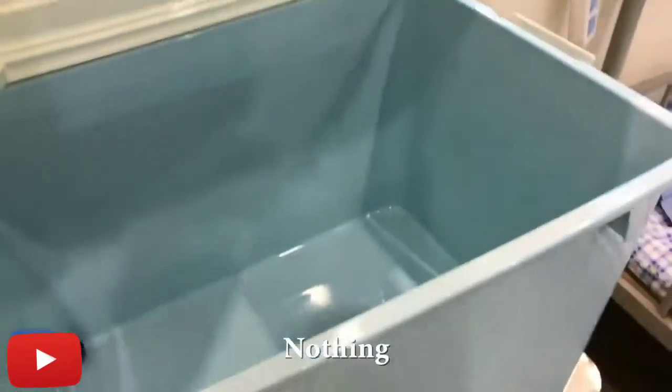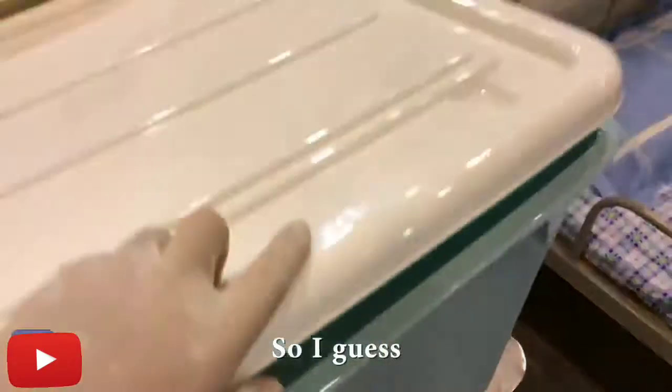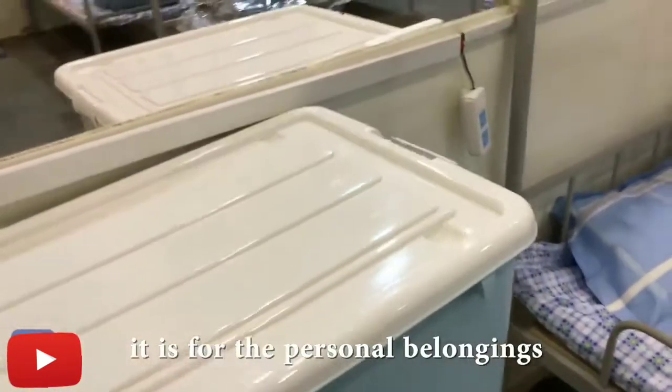What is inside? Nothing. So this is for the personal belongings.